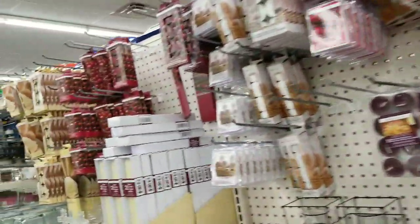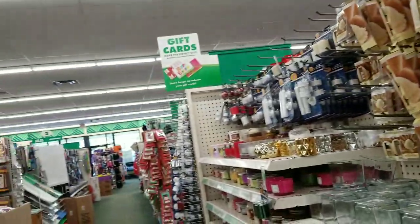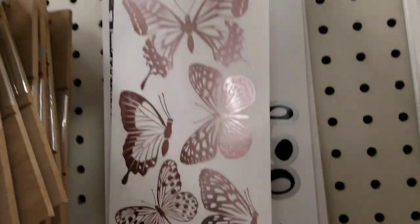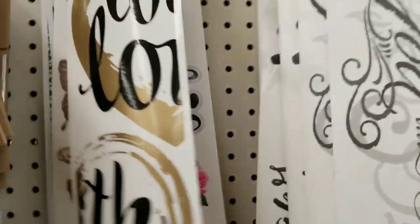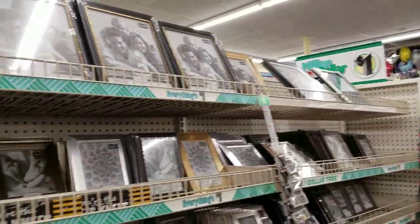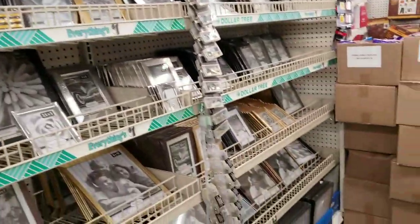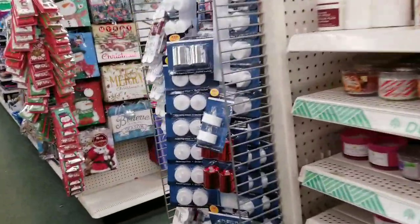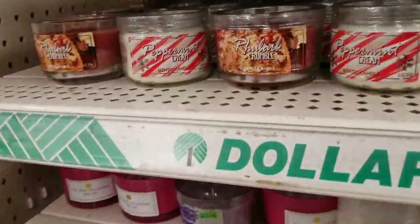Let's scan the candle section. See how tiny my wall decals are compared to the bigger store? But we have more frames here. Between those two stores it's like a happy balance — what one store doesn't have, the other one does.